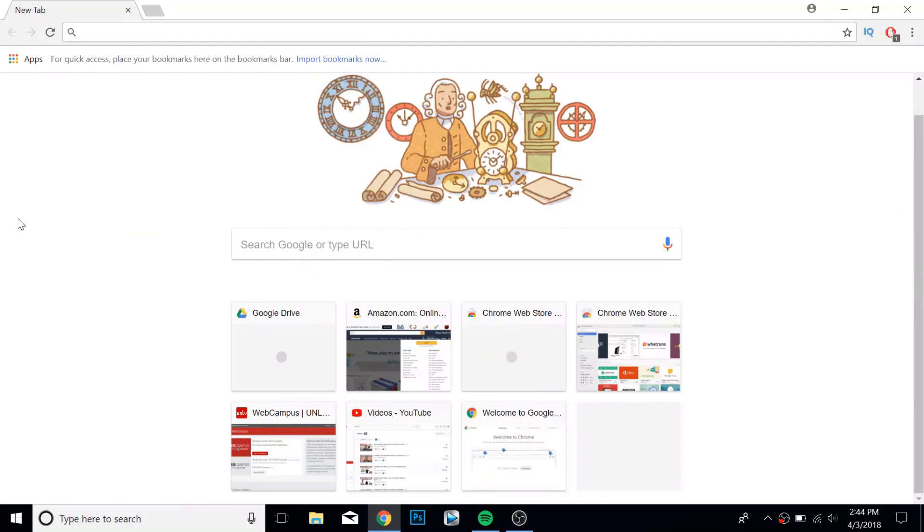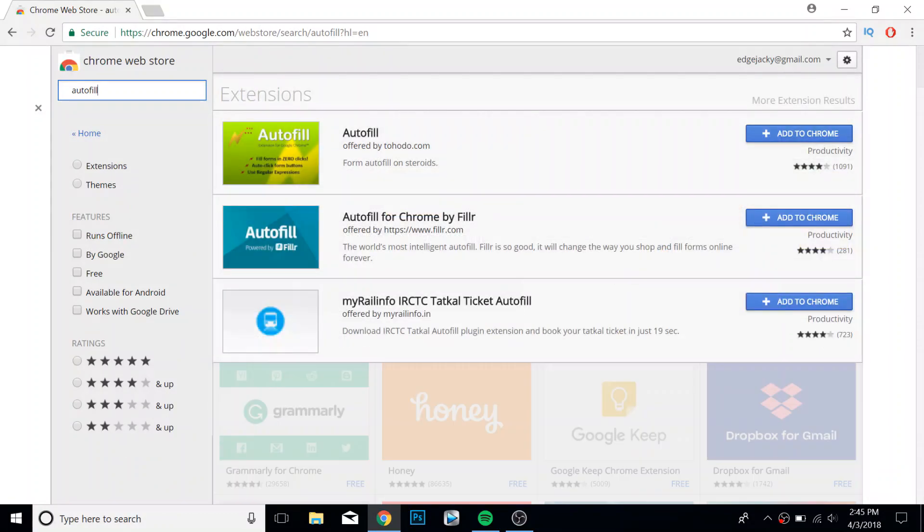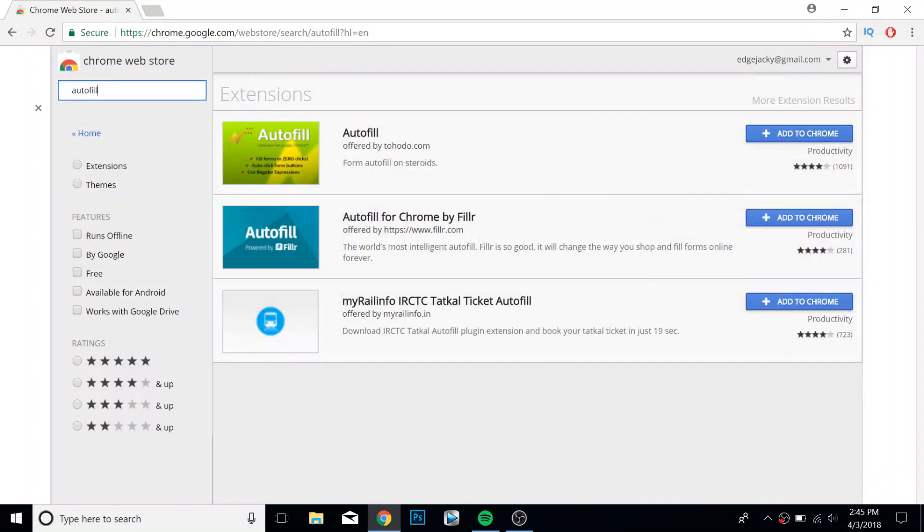Now let's get into how to acquire it. The first thing you want to do is go to the Google Chrome Web Store — I'll leave a direct link in the description below. You just search up 'autofill' and it comes right up. It's just a lightning bolt symbol and it's literally called Autofill. Make sure you get the right one, because Filler is another popular one but it does not work anywhere near as well. This autofill is about 10 times faster because you don't have to click anything — it just automatically does it for you.